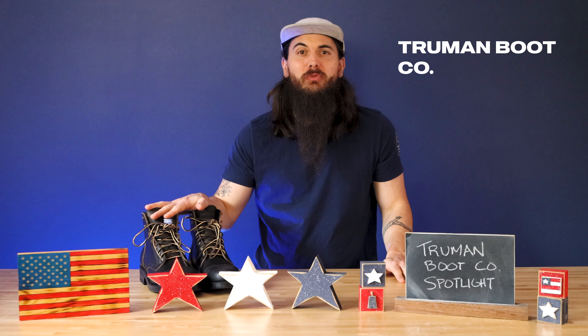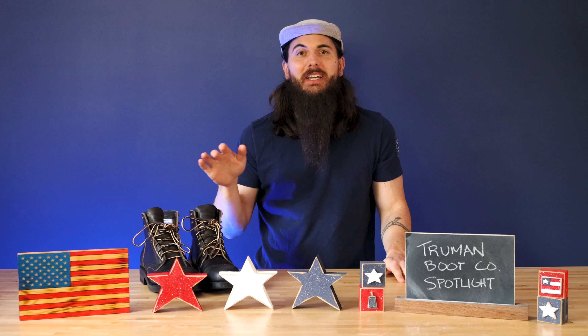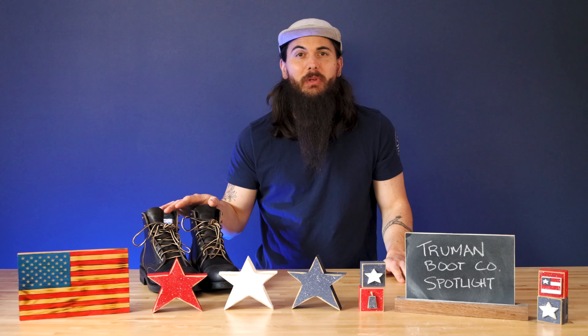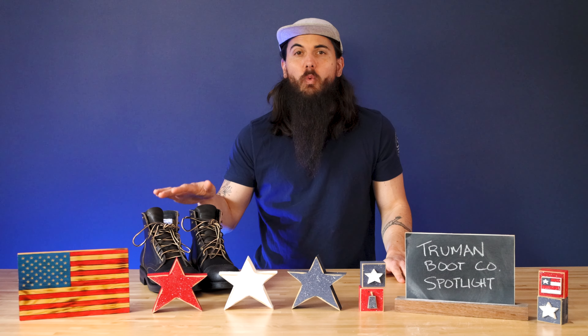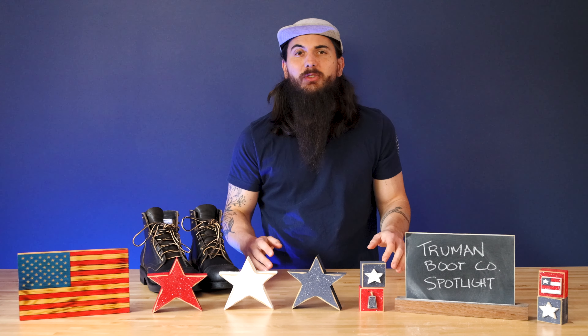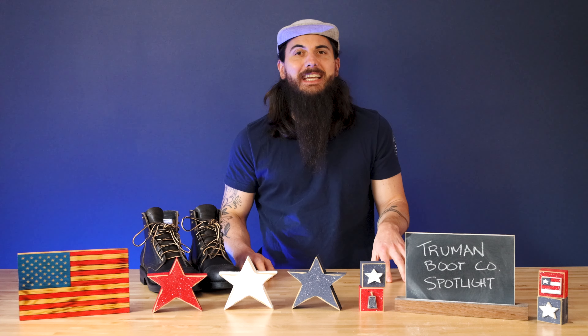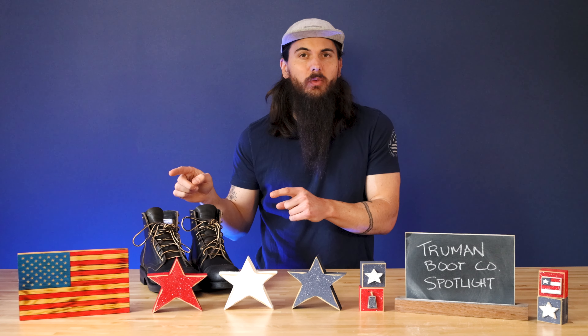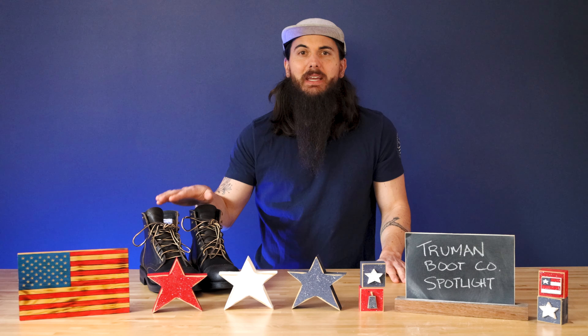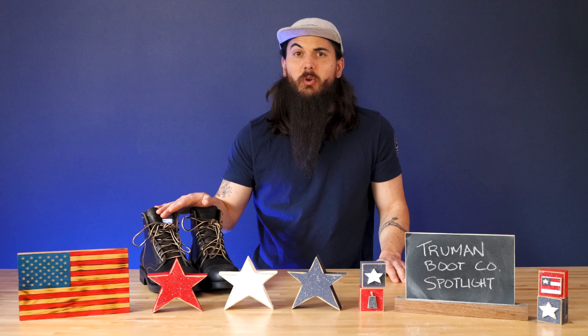I've had this pair of boots for a little while now and I'm pretty impressed, so I just want to take a few minutes to spotlight this amazing company and the small team that is producing some super well-crafted boots. These guys were founded in 2014 in Pennsylvania and have since moved operations to the Pacific Northwest where they are making all of their boots in Eugene, Oregon. Everything is handmade and they take a ton of pride in everything that they do.